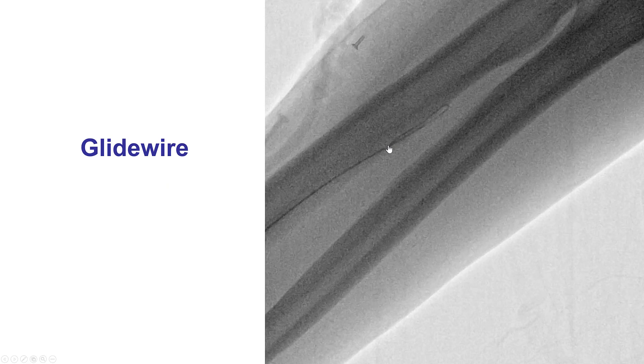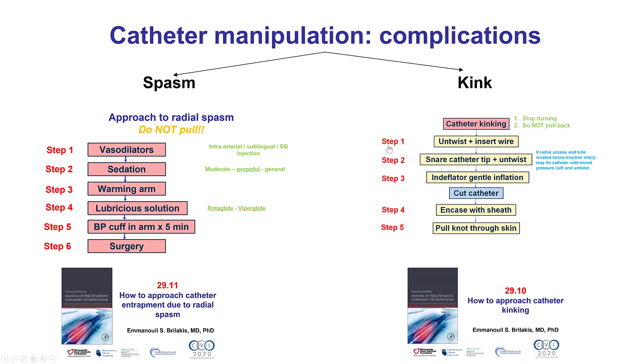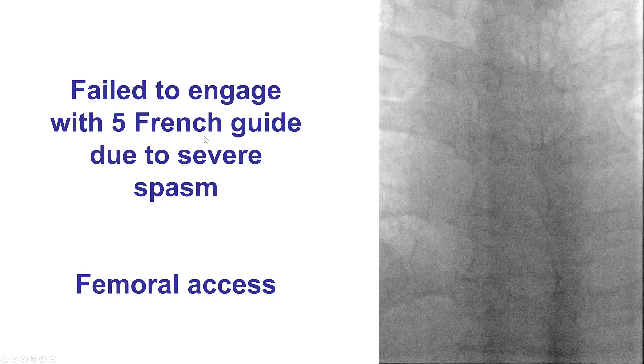We used a glide wire that went up and we were able to go all the way to the aorta. However, the patient did develop significant radial spasm even using five French catheters, and therefore we decided to switch to femoral.